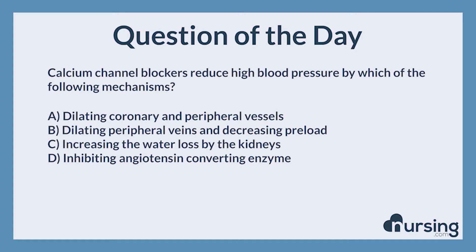Calcium channel blockers reduce high blood pressure by which of the following mechanisms? A. Dilating coronary and peripheral vessels. B. Dilating peripheral veins and decreasing preload. C. Increasing the water loss by the kidneys. D. Inhibiting angiotensin converting enzyme.